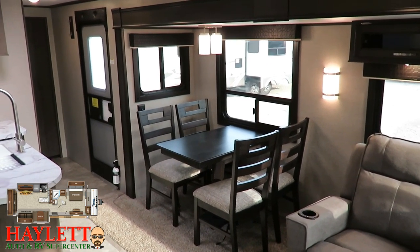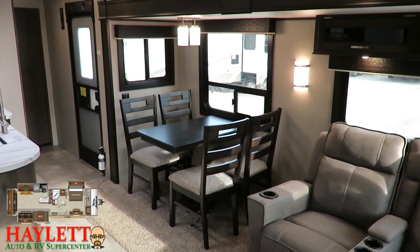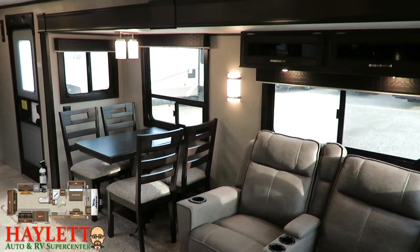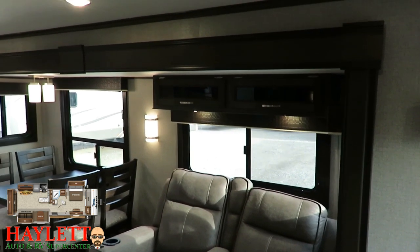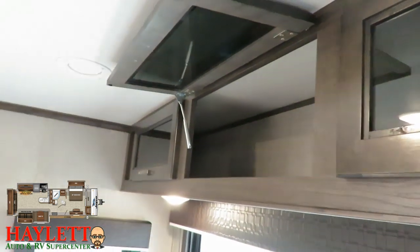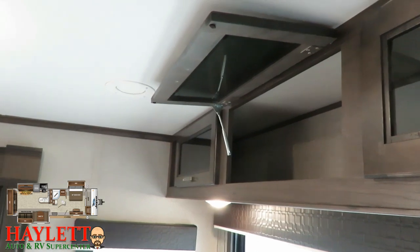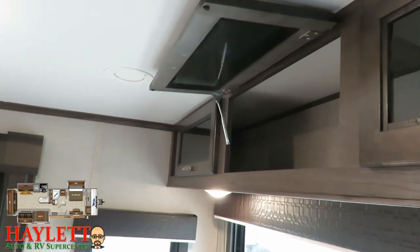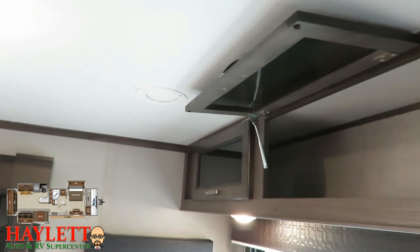Another cool thing on J-Flight is that every overhead cabinet door — like the two above the sofa — has gas struts, metal struts, so that the doors hold themselves up and you don't have to juggle. It's just easier to get in and out of that pocket-screwed cabinetry, which means it's all lumber core, not particle board, by the way.